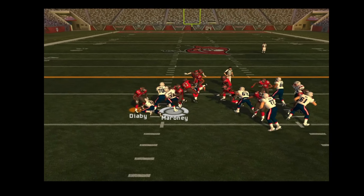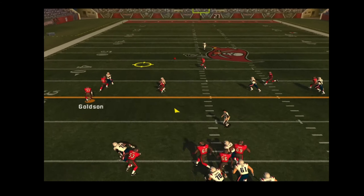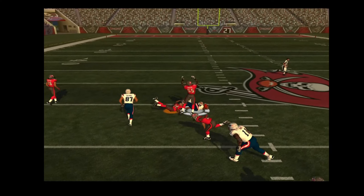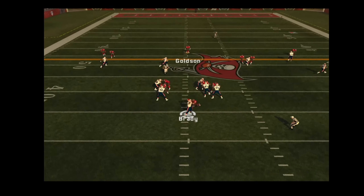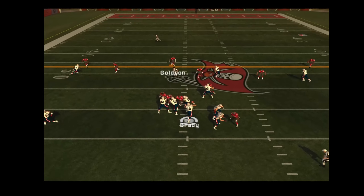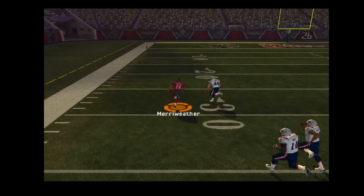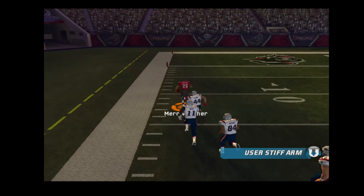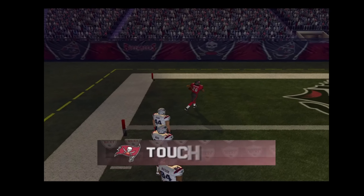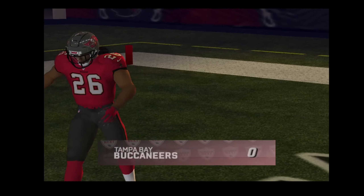Give it to the halfback, number 56. They're blitzing, gets rid of it. He goes up and runs. Here comes the blitz, gets the pass off. The rush is on. Number 26 picks it off — a lot of space in front of him. The 30, stiff arm keeps him at bay. The 10, and they'll score. Touchdown! The defense forces the turnover and gets it in for the touchdown.